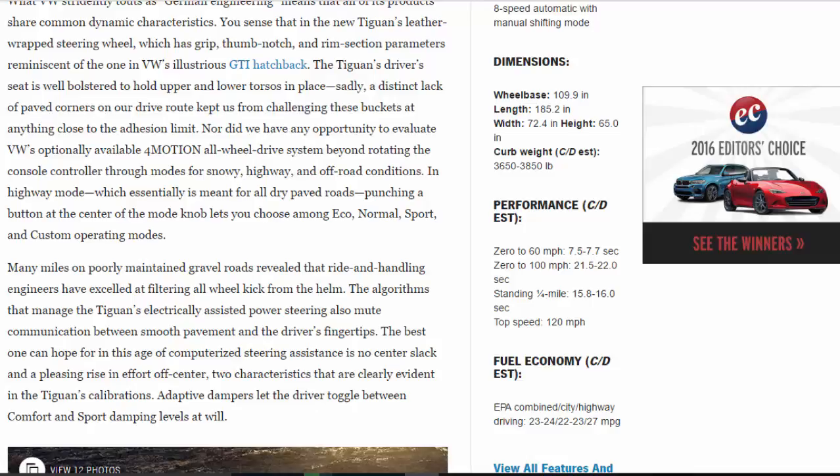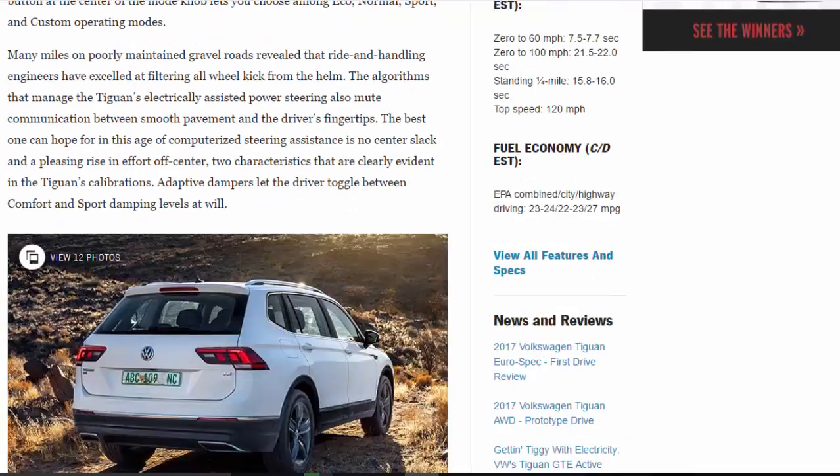Many miles on poorly maintained gravel roads revealed that ride and handling engineers have excelled at filtering all-wheel kick from the helm. The algorithms that manage the Tiguan's electrically assisted power steering also mute communication between smooth pavement and the driver's fingertips. The best one can hope for in this age of computerized steering assistance is no center slack and a pleasing rise in effort off-center — two characteristics clearly evident in the Tiguan's calibrations. Adaptive dampers let the driver toggle between comfort and sport damping levels at will.